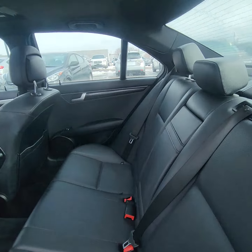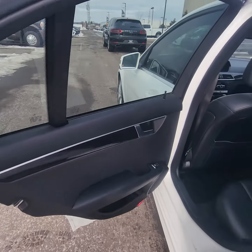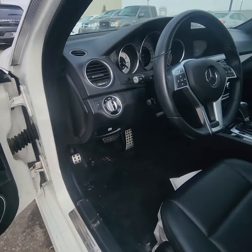Moving to the back here. It's got the leather interior. Back seat honestly doesn't even look like it's been sat in. Beautiful. Well maintained. Does have the power seats.